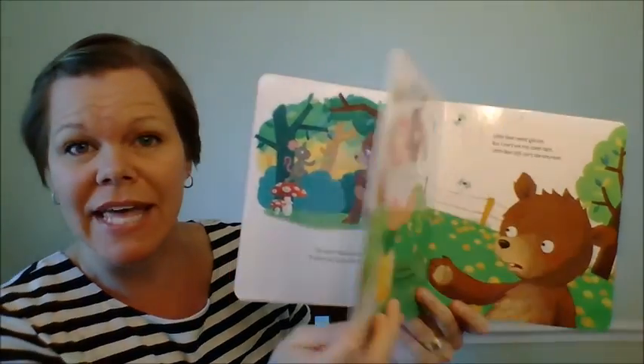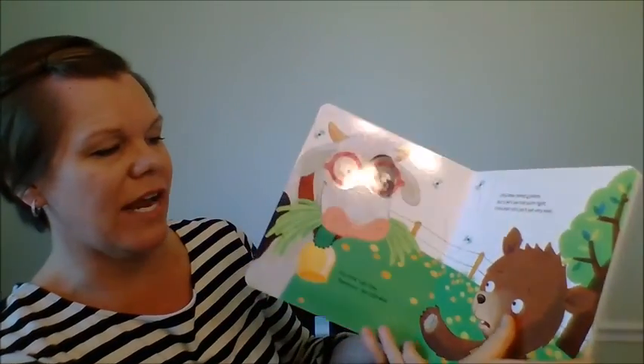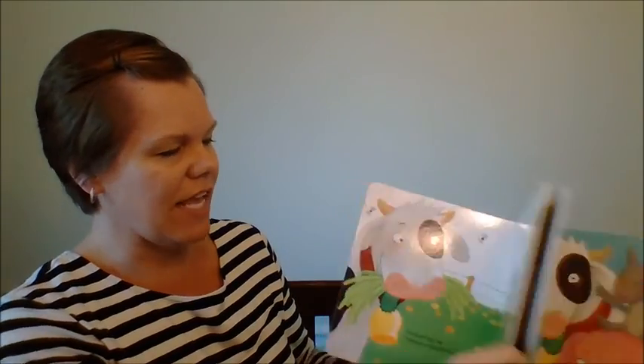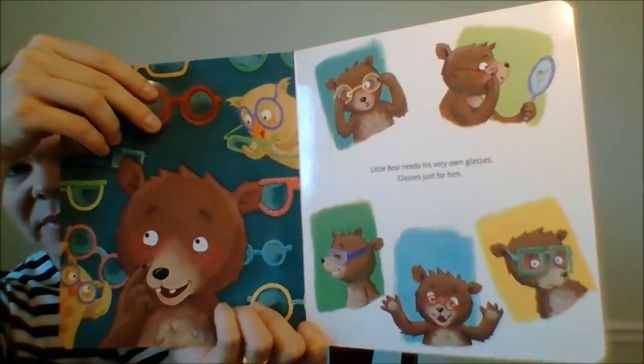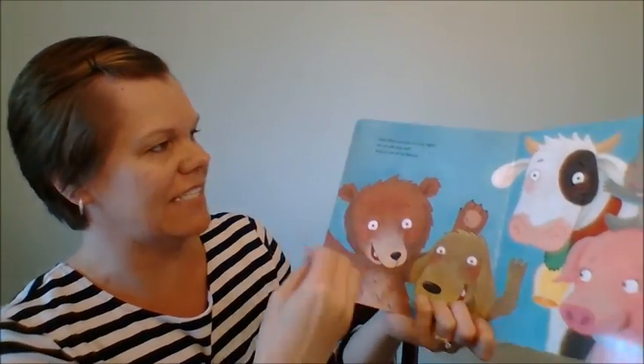It says 'little bear needs glasses, but mouse's are not quite right' — he still can't see very well. Then there's cow, and it goes through all these great animals. You take some of these off, and then at the end, here's the pair that little bear ends up liking. He tries all these different pairs — just wonderful for a child's first glasses experience.